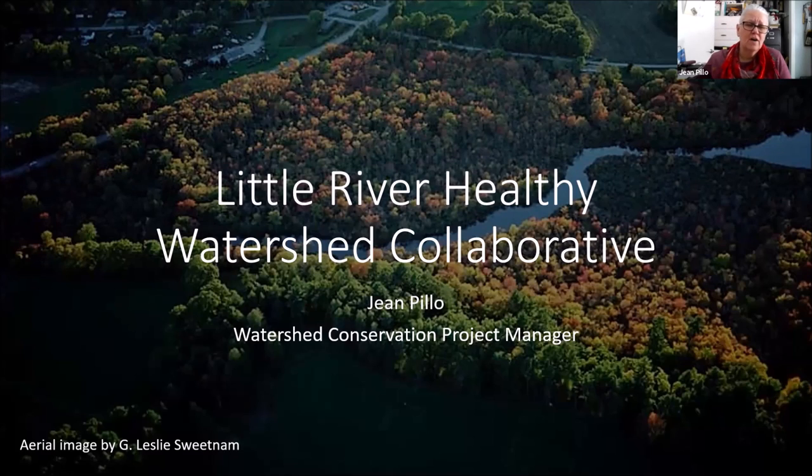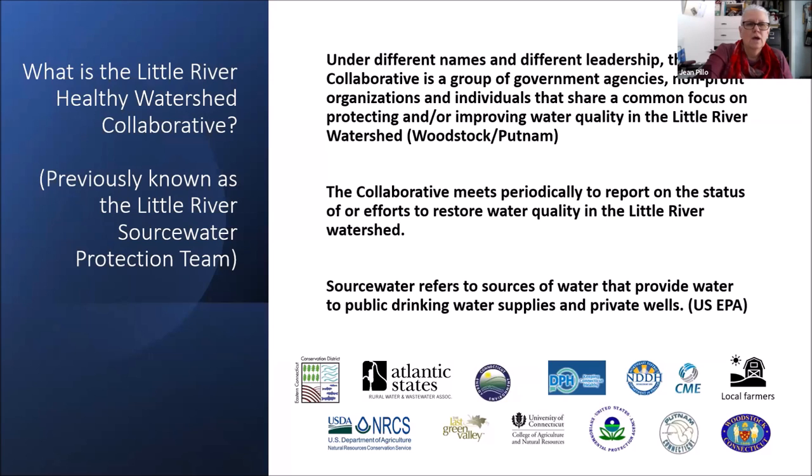I'd like to give a little history of the work that's already been done in the Little River Watershed. I call this group the Little River Healthy Watershed Collaborative. I'm Jean Pillow and I work for the district. The collaborative — originally the Little River Source Water Protection Team — is a group of government agencies, nonprofit organizations, and individuals that all have a common focus on clean water in the Little River Watershed.